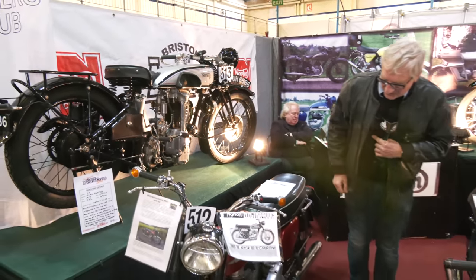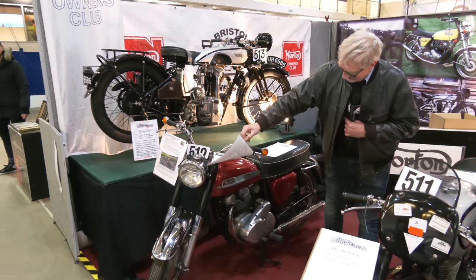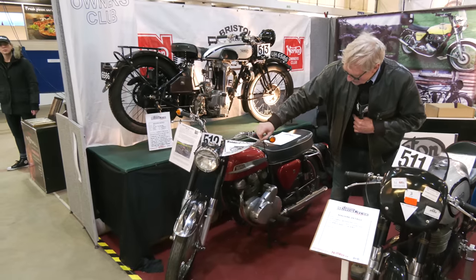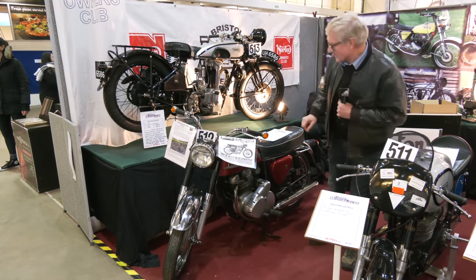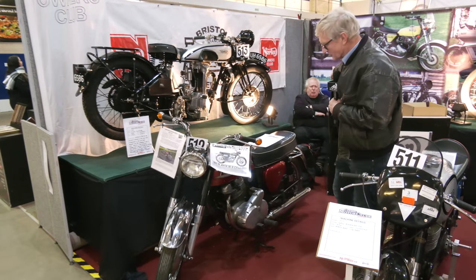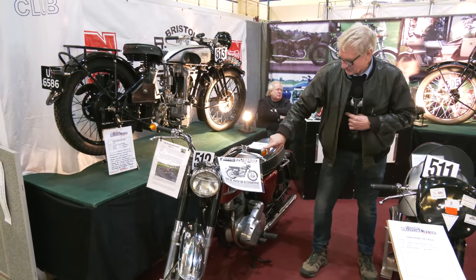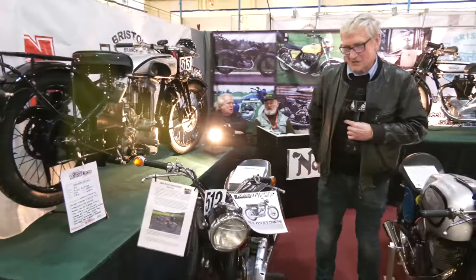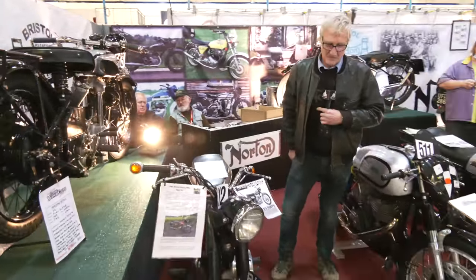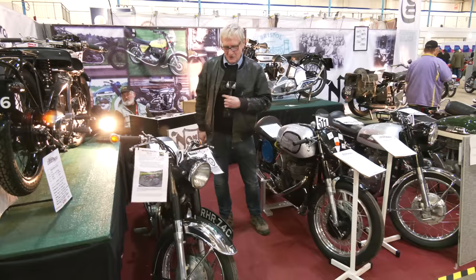The next one in line is a Norton Electra. This is the last version that started from the Norton Jubilee 250cc. Then there was a Navigator, which is blue and white in the background there. And then came the Electra with an electric start and indicators. This was 1963 — it was intended for the American market, but by then the Japanese had taken over and again this was not very successful, sadly.